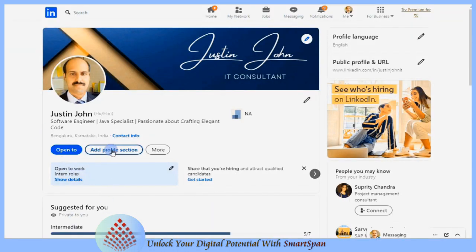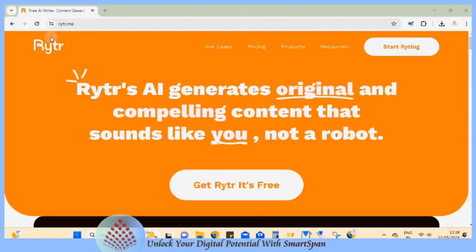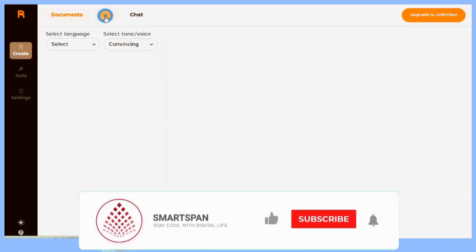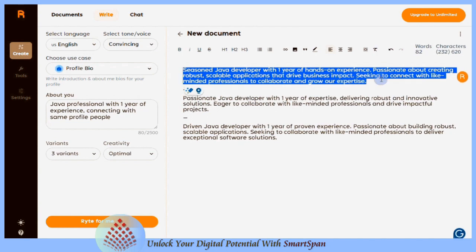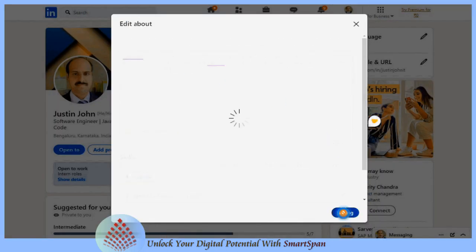In the About You section, highlight your expertise and key skills. I am using the Reacher application to write a profile section. Begin your About You section with a hook that grabs the reader's attention and encourages them to keep reading. This could be a compelling statement about your passion for your work, or a unique aspect of your background. Your About You section is your chance to make a strong first impression on LinkedIn.